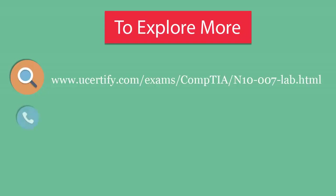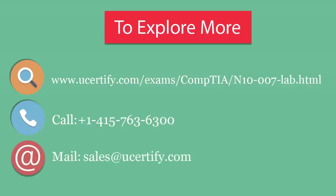To explore more about UCertify titles and their features, please visit UCertify.com. You can call us at 1-415-763-6300 or reach us by email at sales@UCertify.com.